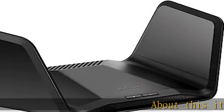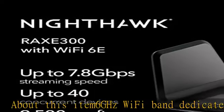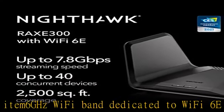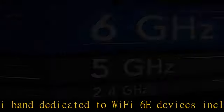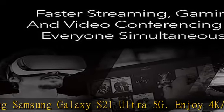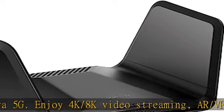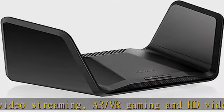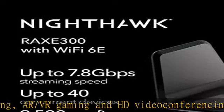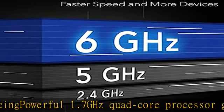About this item: 6GHz Wi-Fi band dedicated to Wi-Fi 6E devices including Samsung Galaxy S21 Ultra and 5G devices. Enjoy 4K–8K video streaming, AR/VR gaming, and HD video conferencing. Powerful 1.7GHz quad-core processor gives you exceptional 7.8Gbps Wi-Fi speed, 6.5x faster than Wi-Fi 5. Backward compatible for all Wi-Fi devices on 2.4GHz and 5GHz bands.